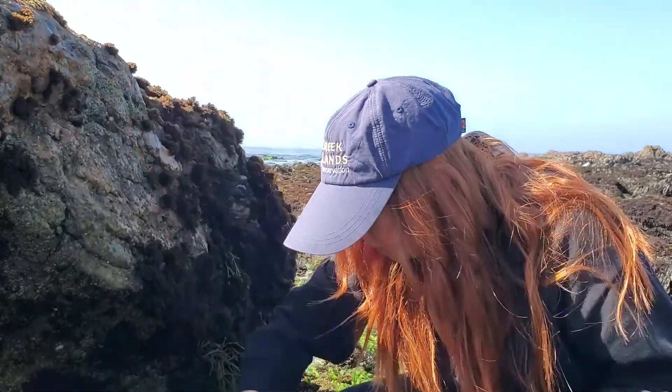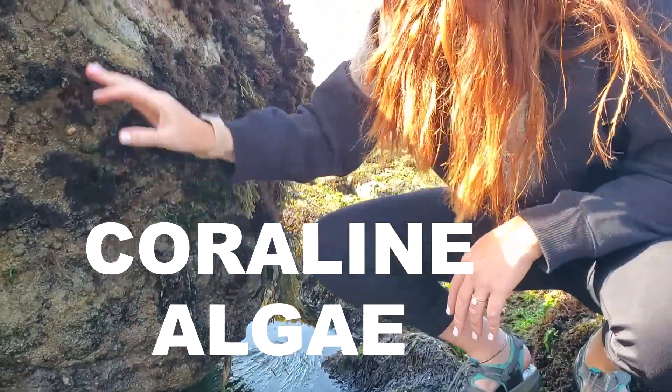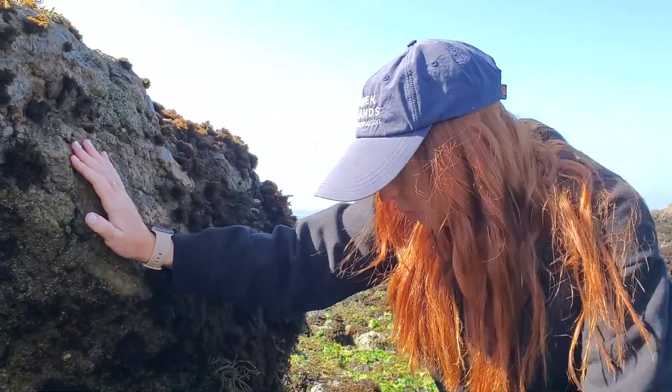Here we have some coral and algae down below, kind of in the water. This is really important during our food web for abalone — it's important for their spawning.